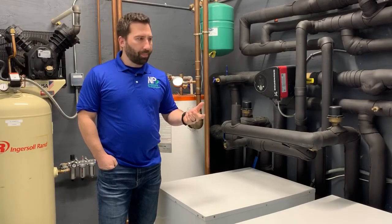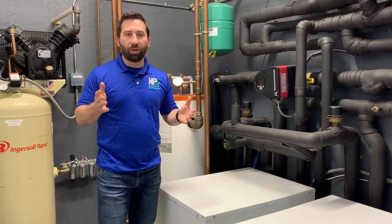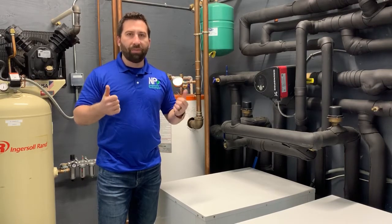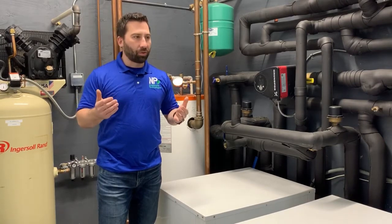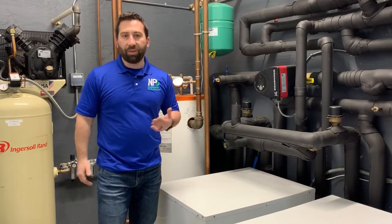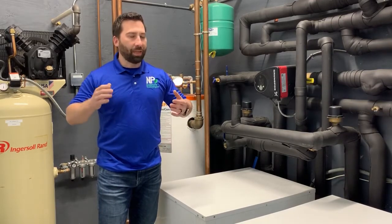Looking at the equipment that we utilize within NP Environmental, one of the things that we like to focus on is vetting the equipment that we install. The equipment is the backbone of your system, and it's important to have a good quality piece of equipment, a reliable piece of equipment, a quiet operating piece of equipment, and mechanicals that are going to last forever. When you're investing in geothermal technology, you're not only getting the benefits of cost savings — average savings is about 60% — you're also getting the most comfort you can achieve from any system, and something that lasts forever.